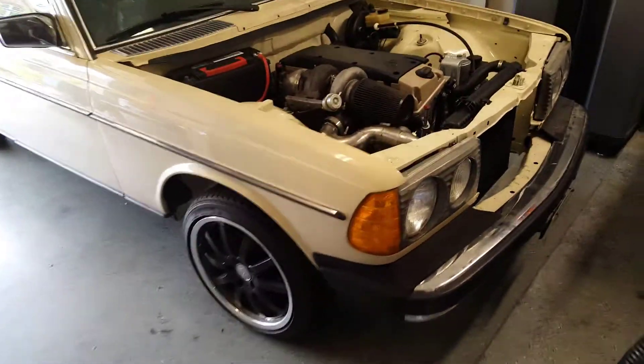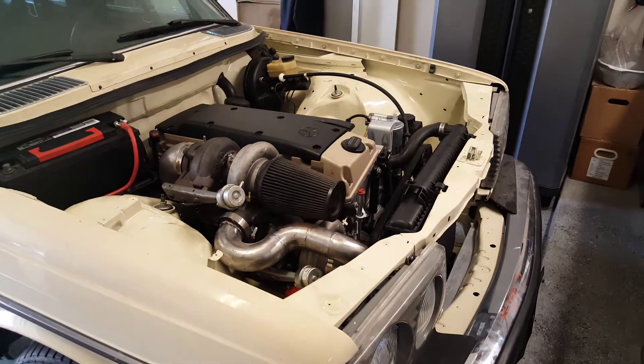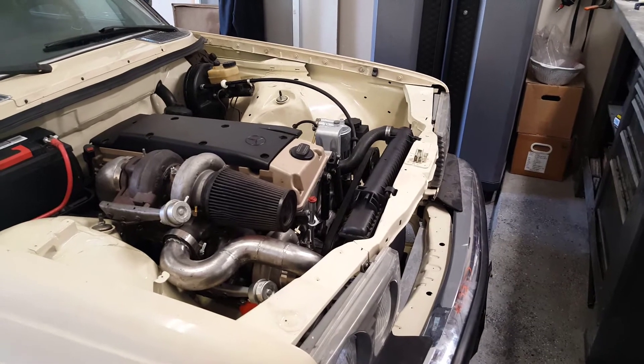Here's a little update on the 123. Big weekend, got a lot done. Started off with a trip to the junkyard and had to get a new radiator. When I took the engine out, it slipped on the lift and went right into the radiator and fan.